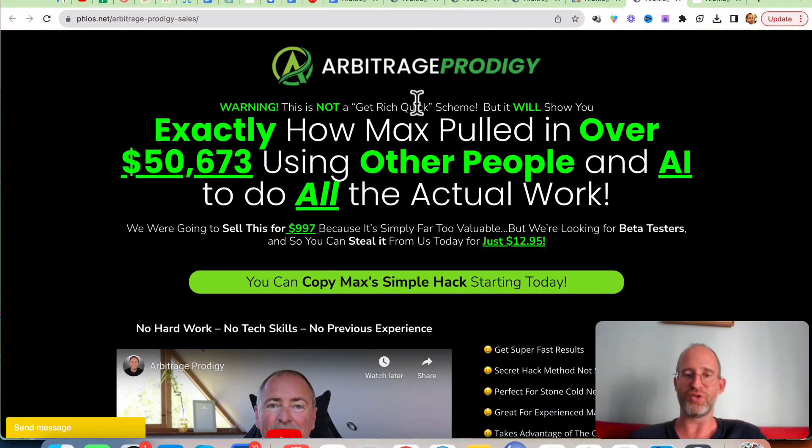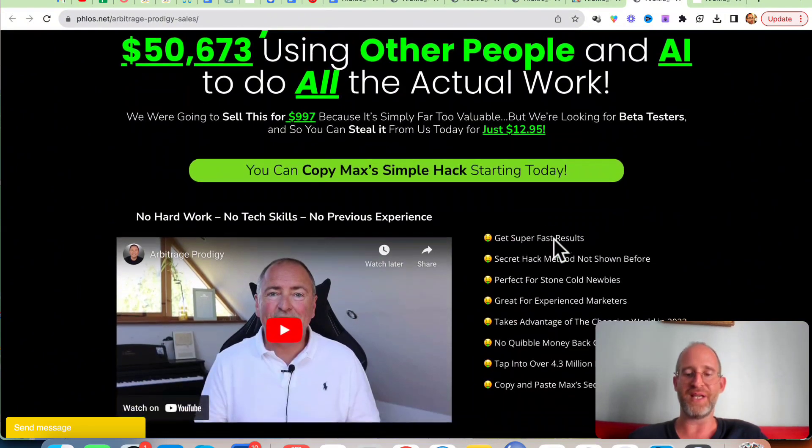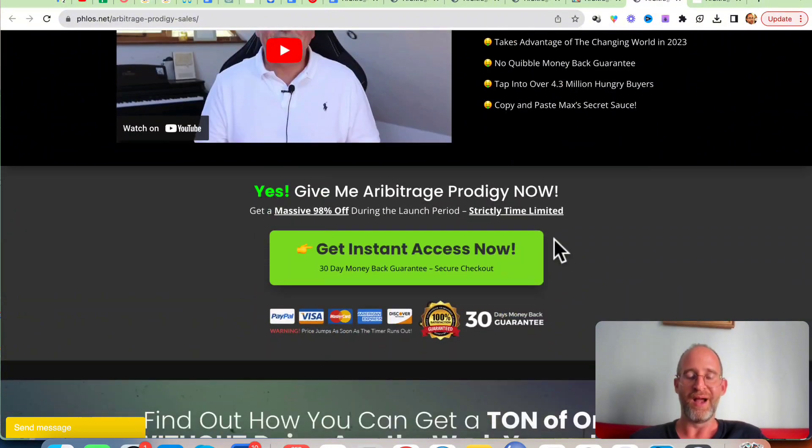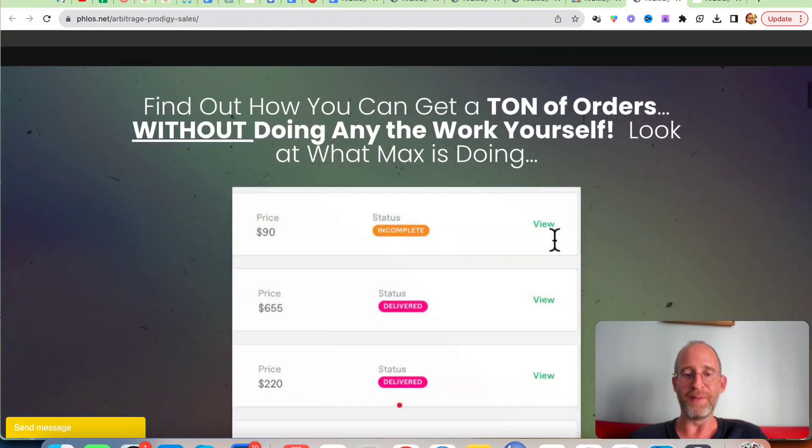It says: warning, this is not a get-rich-quick scheme, but it will show you exactly how Max pulled in over $50,000 using other people and AI to do all the actual work. They say they were going to sell this for $997, but they're looking for a beta tester so they're releasing it for $12.95 today. This is an actual method — they have actual proof of this guy doing this. He's using the power of Fiverr but having other people do the work for him. I always love seeing products that have real proof with them.